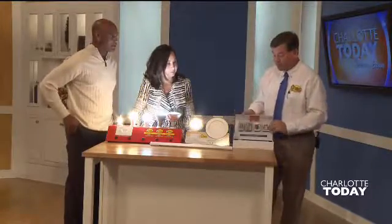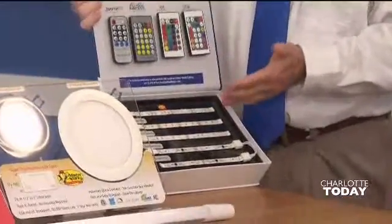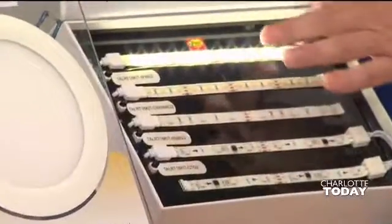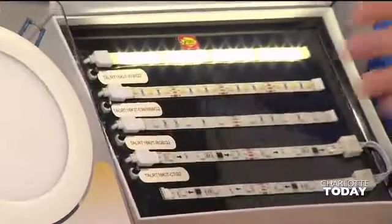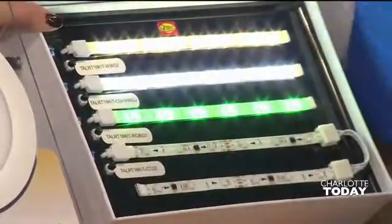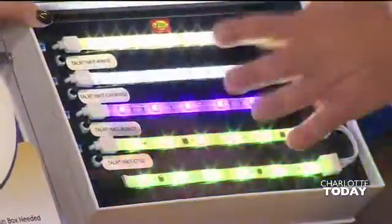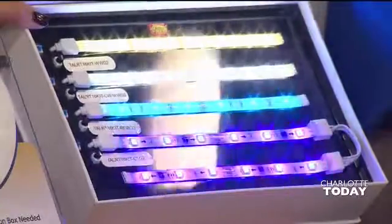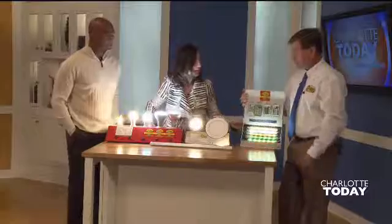We also have tape lighting — this is LED tape lighting, indoor and outdoor. You can put it on boats, cars, the kick plate on your kitchen. It comes with a remote. For a man cave, you can get more creative — you can turn it blue, all different colors. This is technology that's really come a long way, and it's like a piece of tape. You can put it anywhere — on top of your cabinets, underneath the cabinets. I love that look, the under-cabinet lighting.